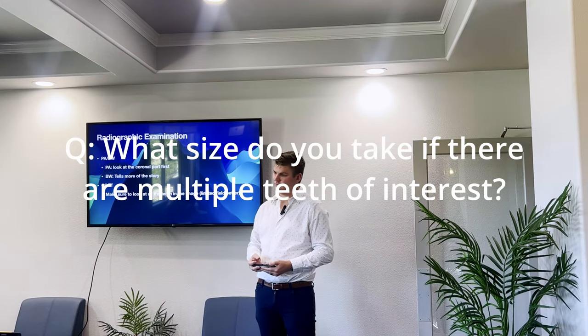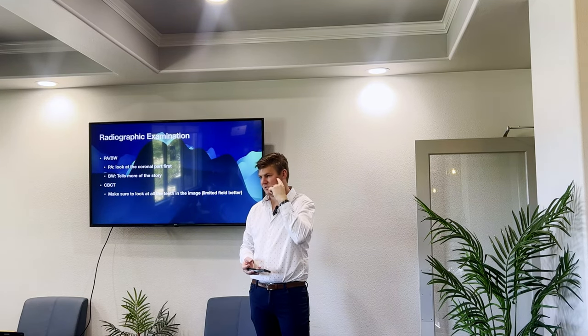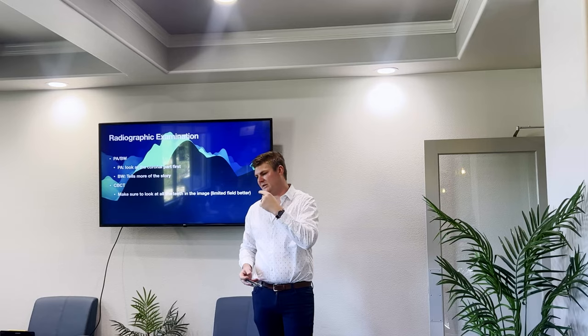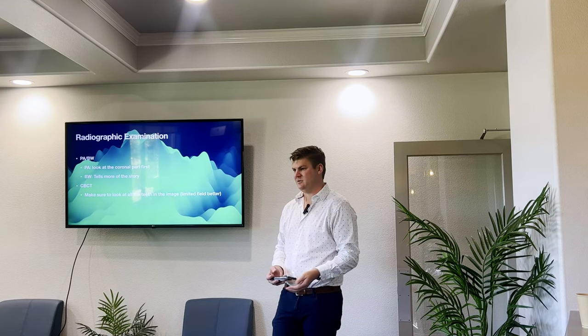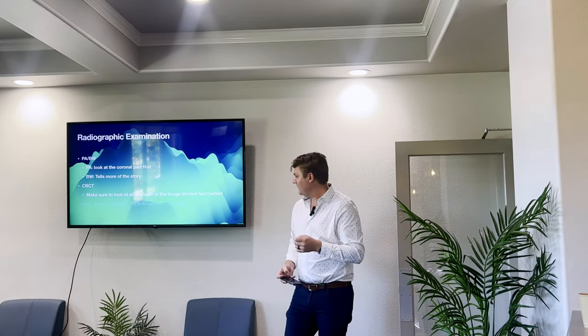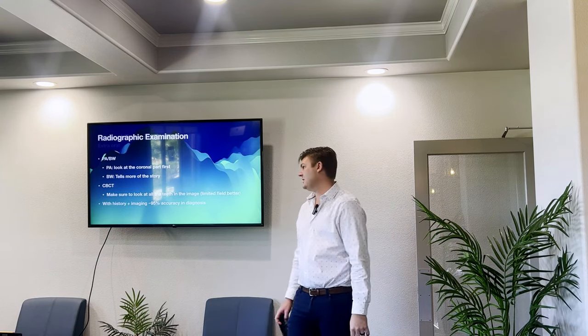If it's isolated to one tooth, we'll do just that one; if it's the left side, we'll do both. Sometimes if it's multiple scattered teeth I'll just take the whole scan, but then I'll be in my office for ten minutes going through every single tooth. Part of the issue is if you are the ordering doctor on that image, you're responsible for everything in it — that's why on the airway side they send it out to someone else. On the general side, unfortunately you have to do it yourself. With a good history and these images, it's about 95% accurate — that's why I don't have to do the cold test too often; it's just to confirm in certain cases that the root canal is necessary.